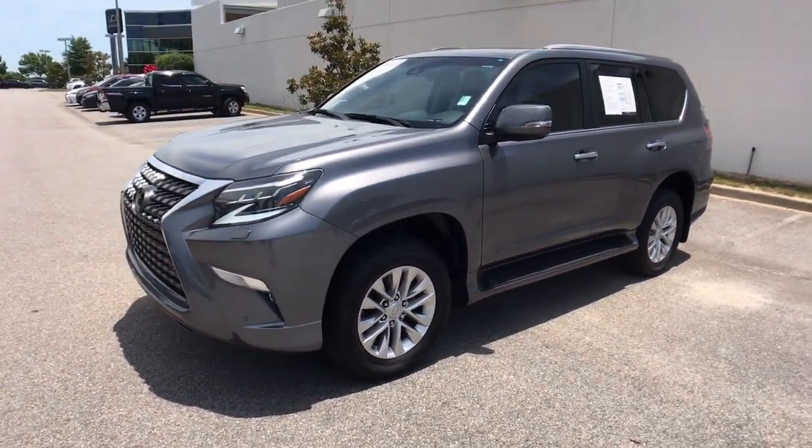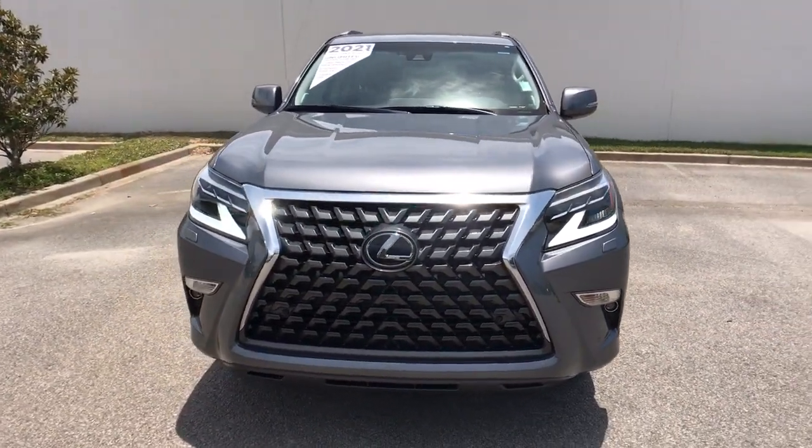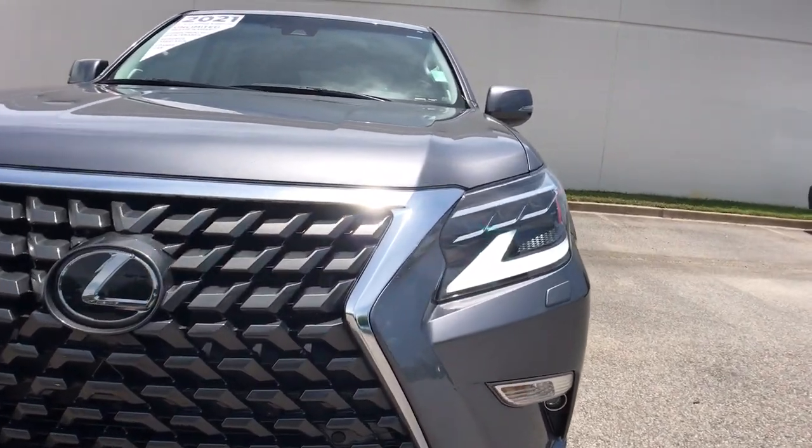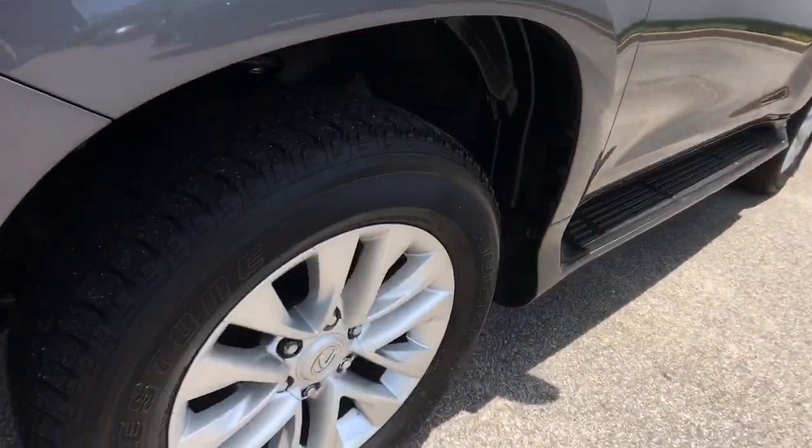Sun Moonroof, Keyless Entry, Power Passenger Seat, Dual Zone AC, Aluminum Wheels, Third Row Seat, Electronic Stability Control, Power Driver Seat, Seat Memory, Running Boards.